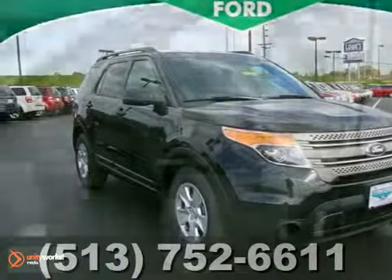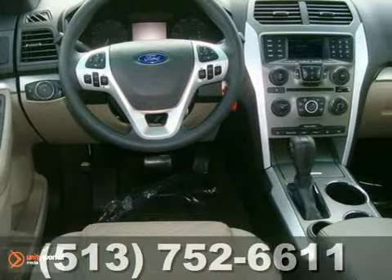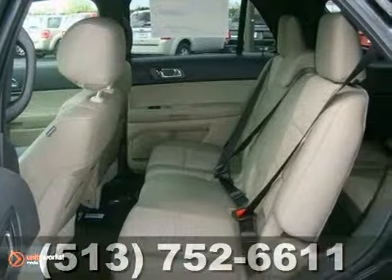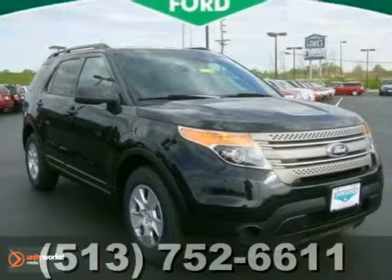Life's a journey and you're going to need something capable to get you through it. This 2013 Ford Explorer is up for the task. With a multi-function steering wheel, power windows, locks and mirrors, and CD player, you'll drive in comfort and confidence. The privacy glass and rear spoiler make it a solid choice. It's ready for you. Come take it for a test drive.